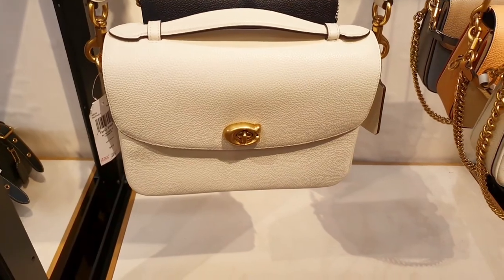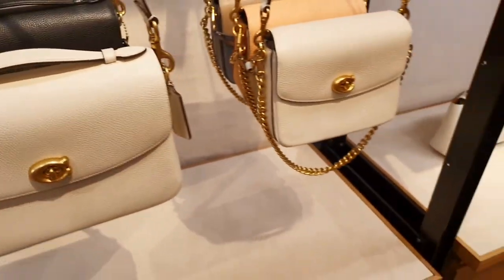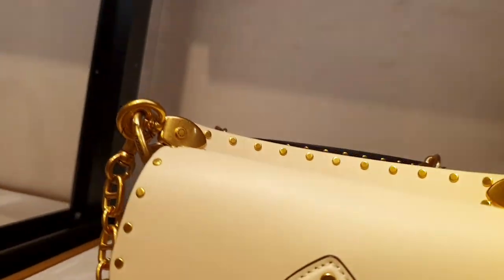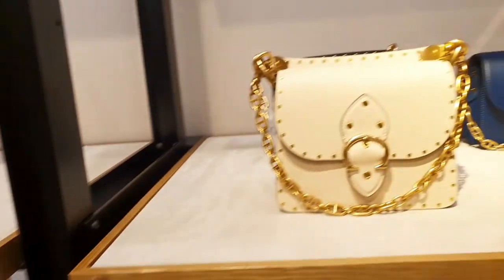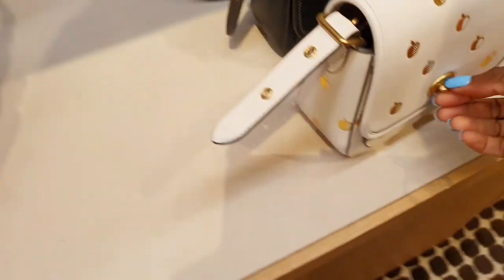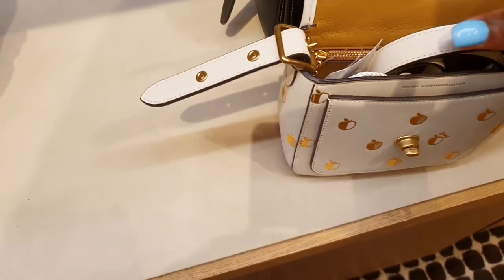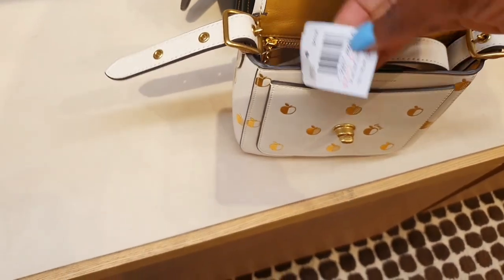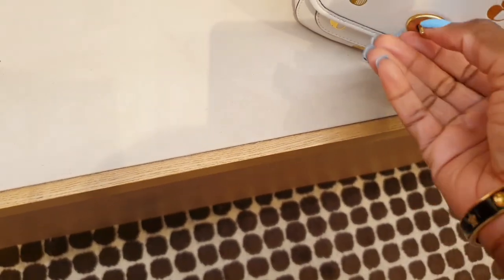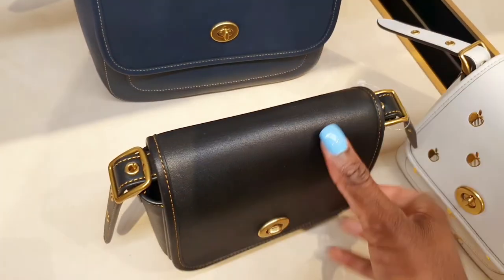By now everybody knows the rumor that the Cassie is going to be discontinued, so all the Cassies are currently in the sale for a good price. The Beat bag — this is the exact one I was carrying. This is the ivory color with the rivets. They also have it in black with rivets, blue, blue multicolor, and red — different colors, very pretty, also part of the sale. The Rambla in the small size with the apple details — very, very cute at $255. You also have it in black and navy; I love the black because of the contrast stitching.